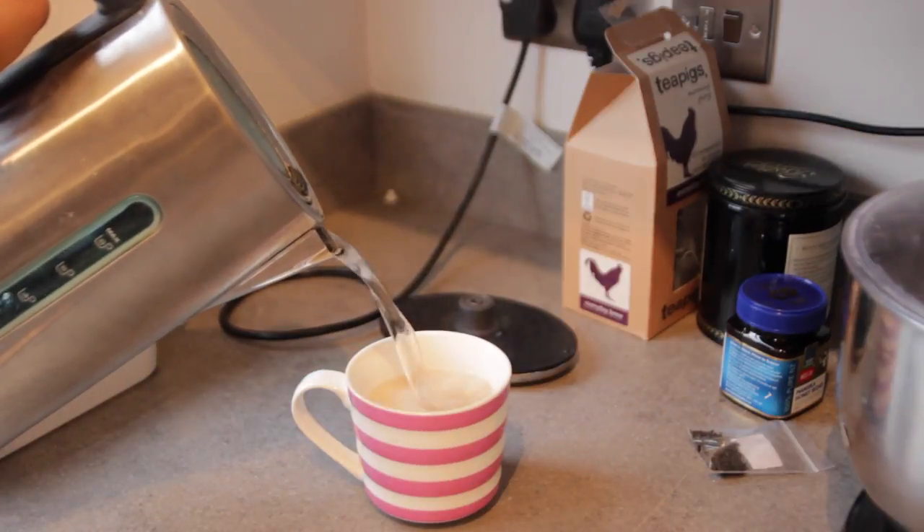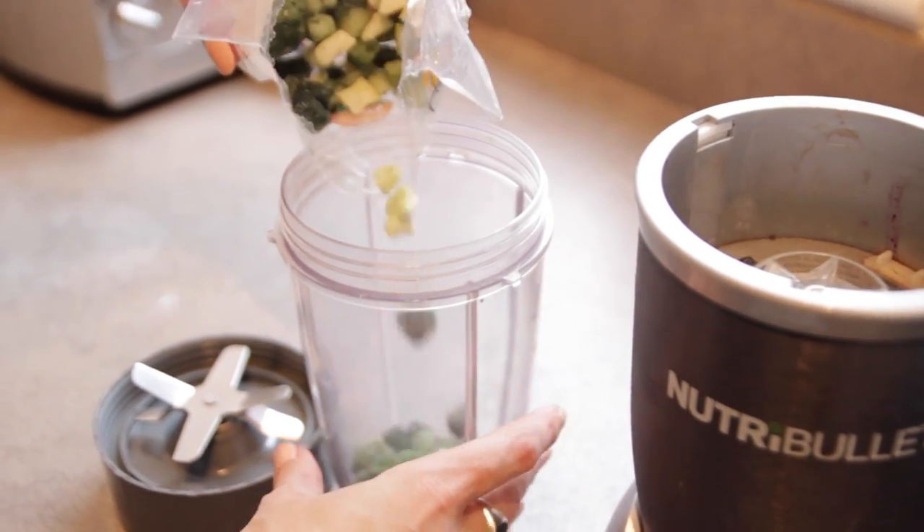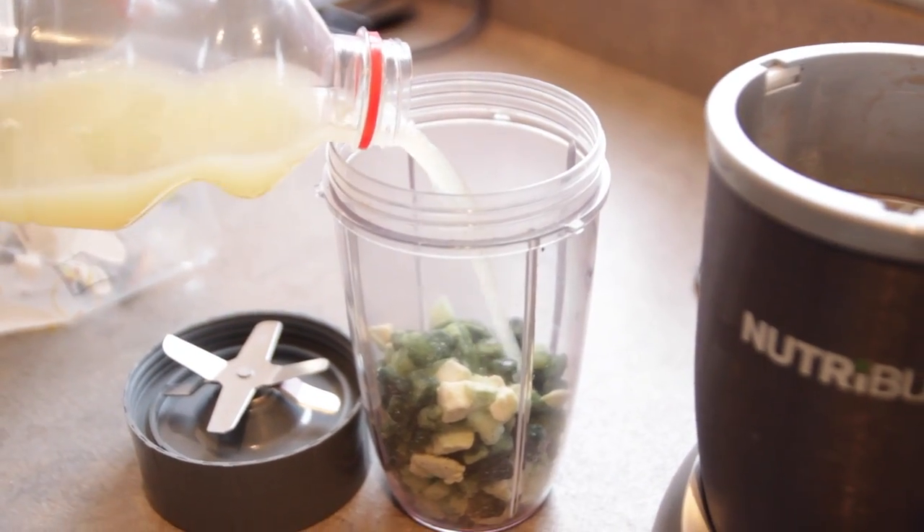Then I'm going to have a nice cup of tea. I start my day off with a cup of tea every single day just to get myself going, and then I have a smoothie.